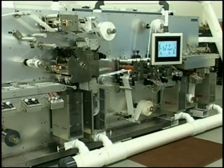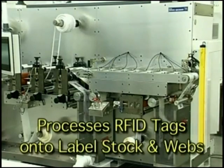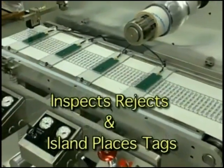For Delta Industrial Converting Machines, the Predator is a module for processing RFID tags onto label stock or other webs. It enables you to inspect, reject, and island place tags.